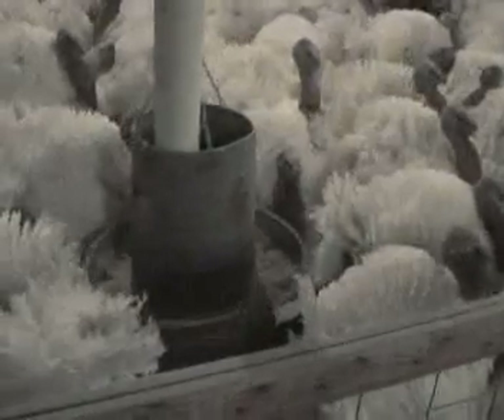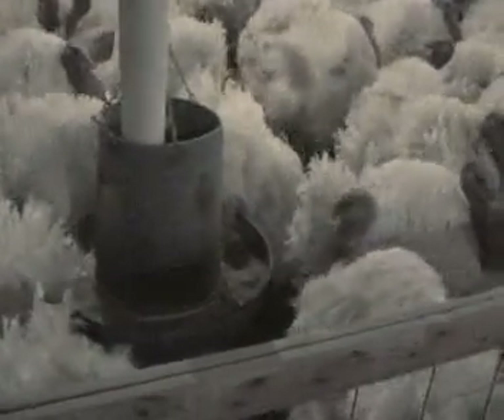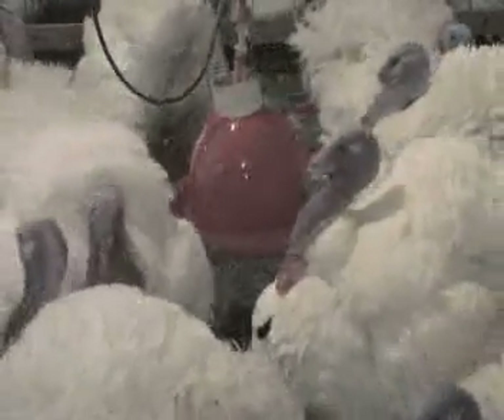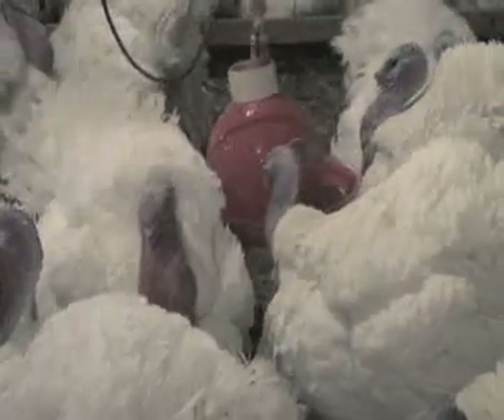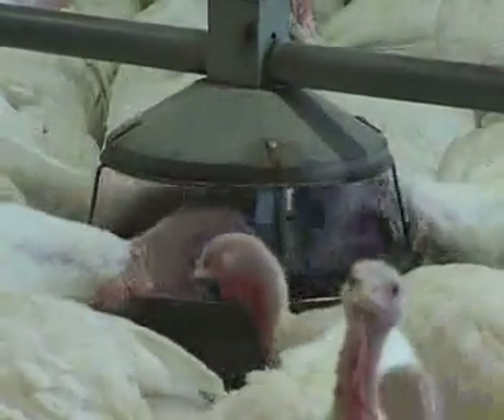If toms eat as much as they want, they can reach up to 30 kilograms in weight or higher. Both the toms and hens are weighed regularly to ensure they reach the proper weight before they are photostimulated.